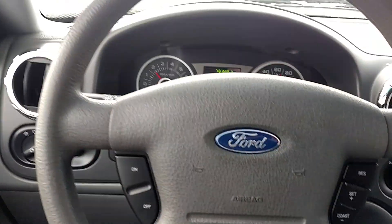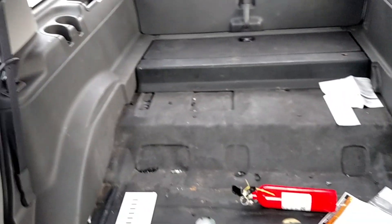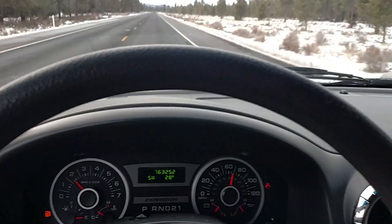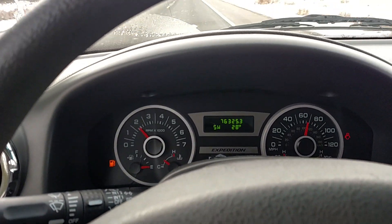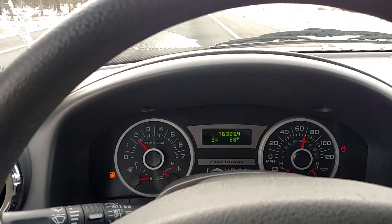It's got cruise control. It does not have a back seat though. I could either find a back seat possibly, or you could buy it like this and get a back seat from a wrecking yard somewhere or an auto parts recycler.